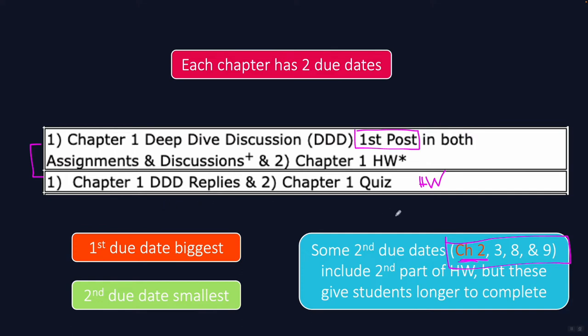The second due date is usually pretty small unless it's one of the big chapters where the homework is large too. You will have more time on those — they're spread out over a week instead of just three or four days. For the five chapters that aren't spread out, the second due date will be the day after the first, so you'll have two or three days for the first and only one day for the second. For the long chapters, you'll have roughly three or four days for each due date.